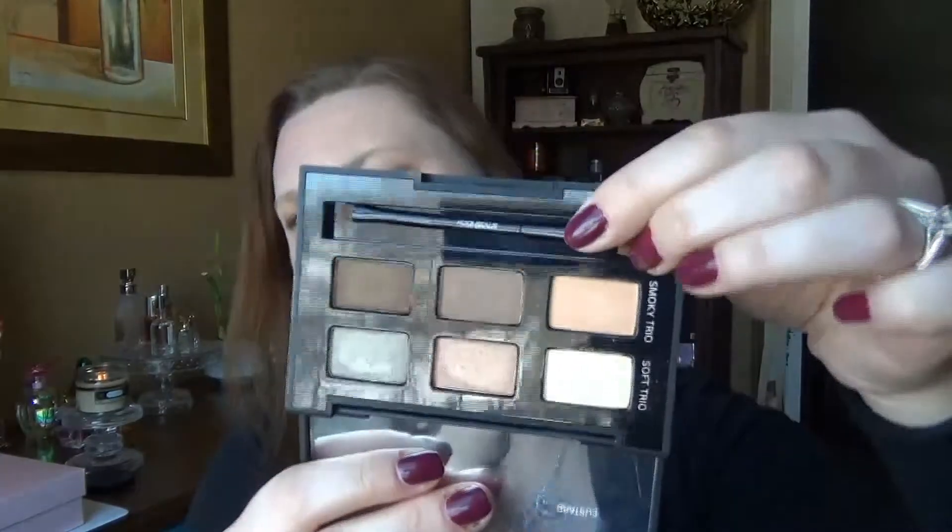I also did an order from Smashbox — I'm actually wearing the eyeshadow I got today. It's the Blue Eyes Photo Op Eye Enhancing palette. It's a really sleek palette, and like other Smashbox ones it shows you different looks inside. It opens up with an insert showing the colors and comes with a brush. It has both mattes and shimmers — they're a little chalky but you can do different combinations. The colors are really nice for blue eyes, as that's what the palette is designed for.